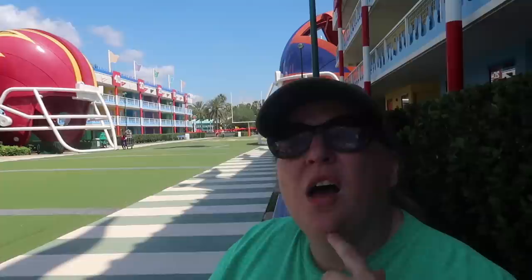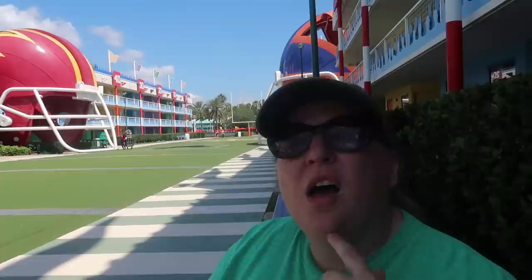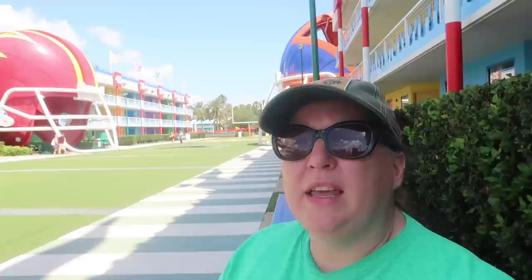This is a much smaller resort than it seems — I'm back at the football/baseball area and the main building is just a quick walk. The parking is very close too, like the baseball parking is literally right behind the baseball section. It always seemed like a million miles to walk to get to the room, but it's really not.